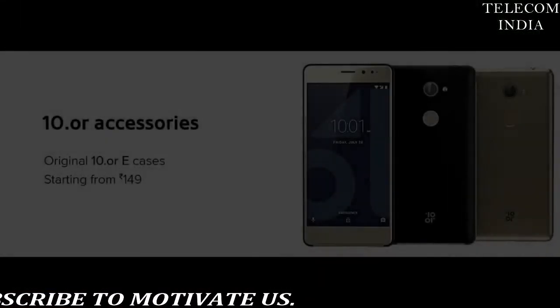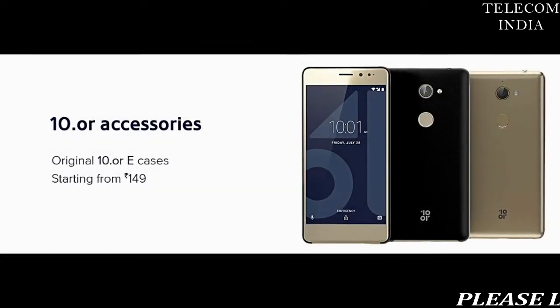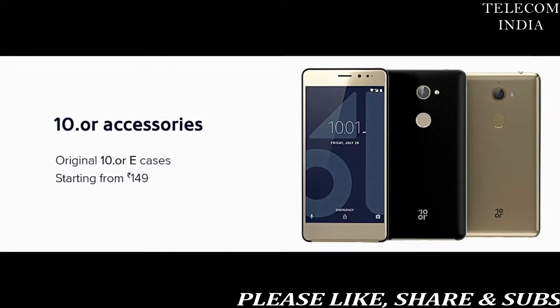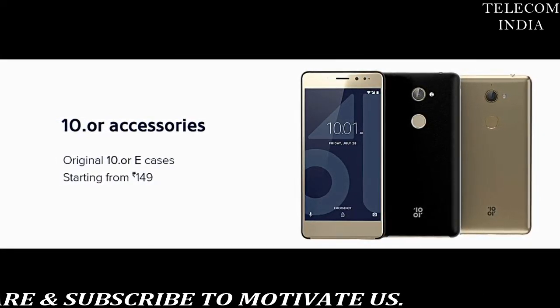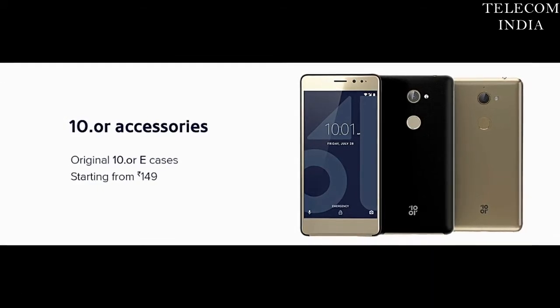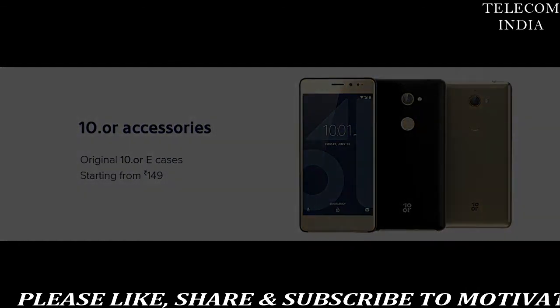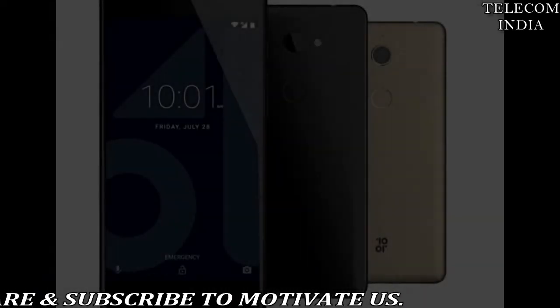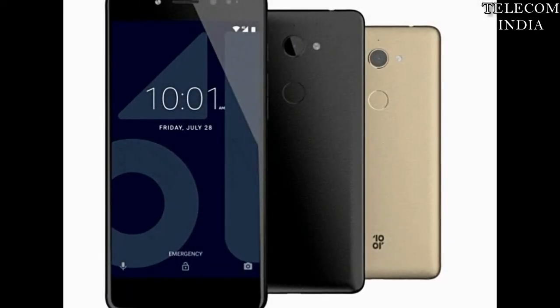The Tenor G smartphone is also available at a Rs 1,000 discount. The Tenor G 32GB variant is now available at Rs 9,999, down from the original Rs 10,999 price tag. The premium 4GB RAM and 64GB model is available at Rs 11,999, down from the original price of Rs 12,999.